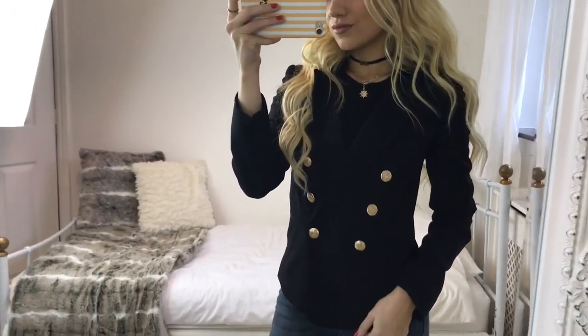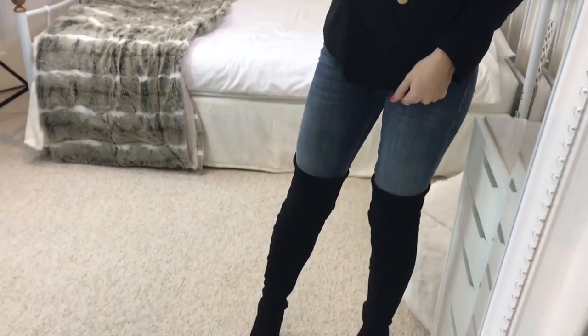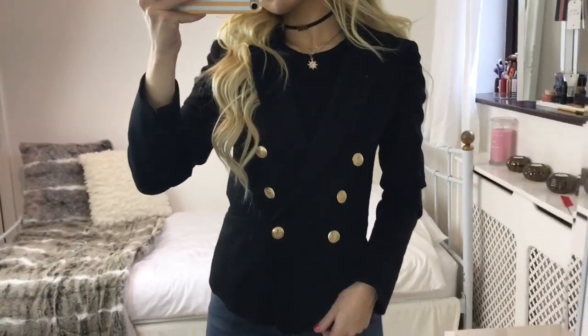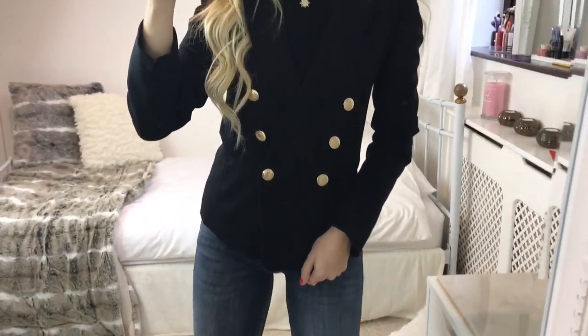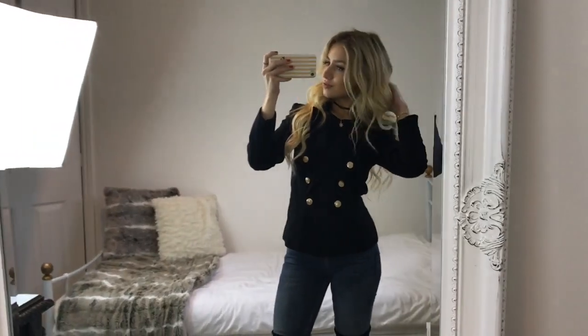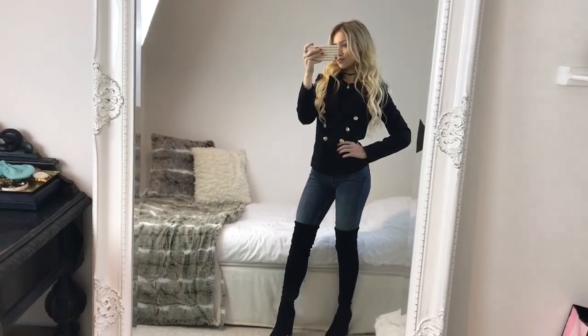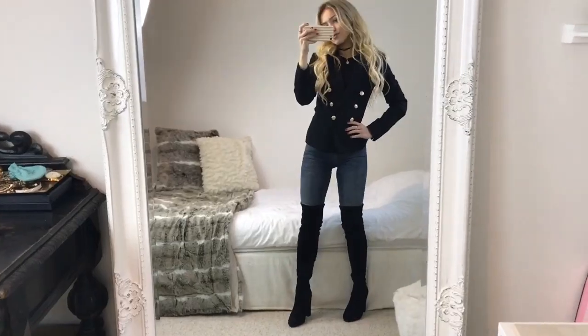I think this is a great blazer and it really elevates a look — it's definitely taken inspiration from the Balmain blazers, so if you're thinking about getting one of them it would be a good idea to see how often you wear this one first before you go out and buy one. It's amazing how you can dress up a basic jeans and top outfit with a good blazer and boots.